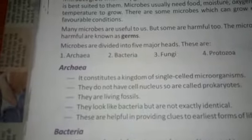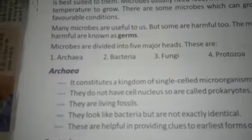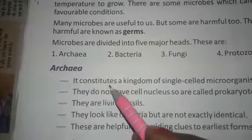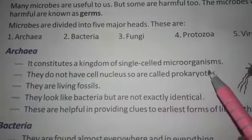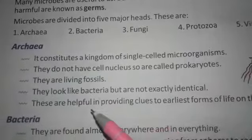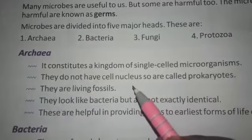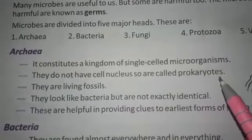Good morning children, today we are going to start our remaining part of this chapter. Today our topic is Archaea. It constitutes a kingdom of single-celled microorganisms. They do not have a cell nucleus, so are called prokaryotes.